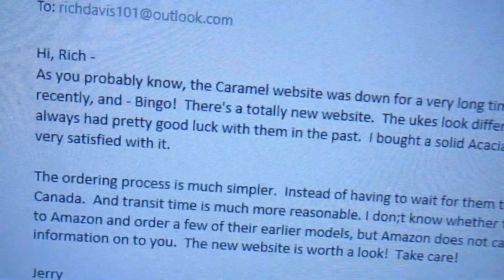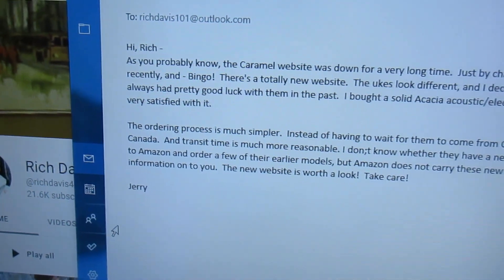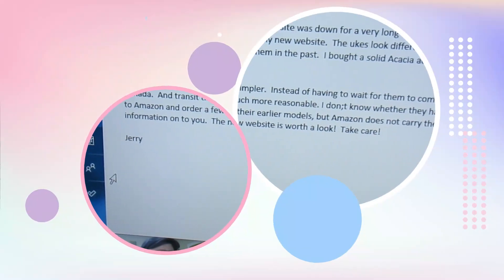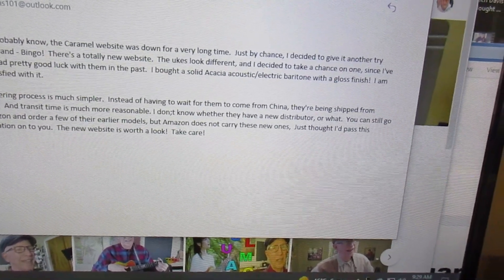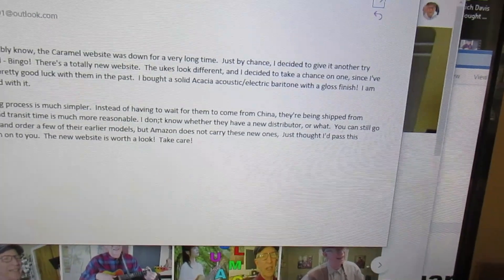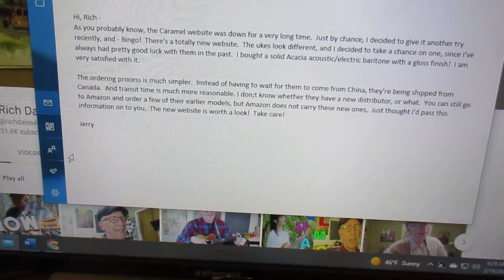Caramel's website has not done much for a few years, but Jerry decided to give it another try and it's a whole new website. The ukuleles look different, and he decided to take a chance on one since I had pretty good luck with them in the past. I've always had good luck with Caramel ukuleles and have probably purchased over a hundred of them easily. He bought a solid acacia acoustic-electric baritone with gloss finish — that's what I have! I didn't think anybody had any more of these, but there it is.